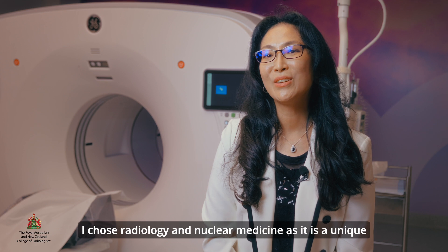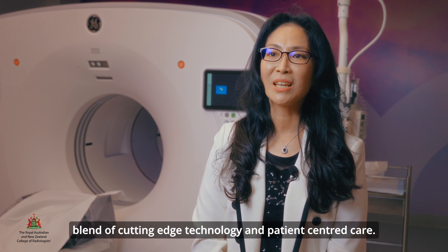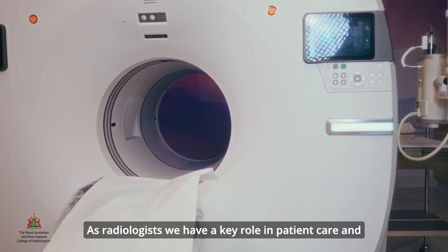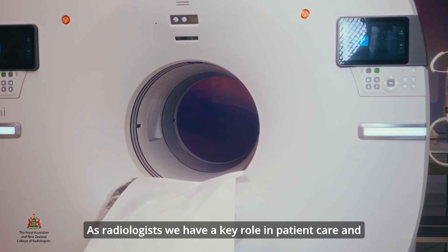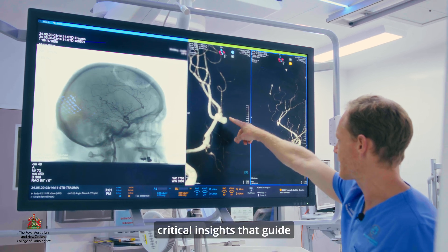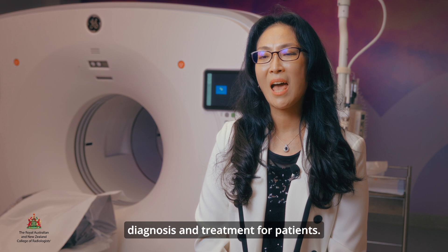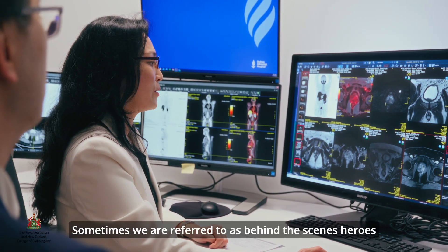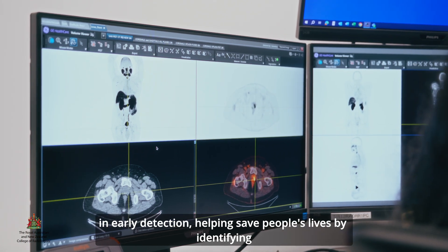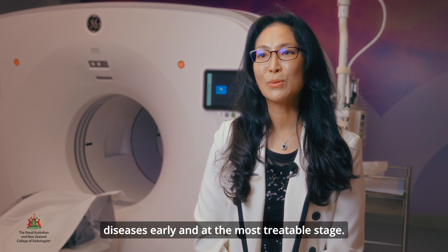I chose radiology and nuclear medicine as it is a unique blend of cutting-edge technology and patient-centred care. As radiologists we have a key role in patient care and we are an integral part of the healthcare system, providing critical insights that guide diagnosis and treatment for patients. Sometimes we are referred to as behind the scenes heroes in early detection, helping save people's lives by identifying diseases early and at the most treatable stage.